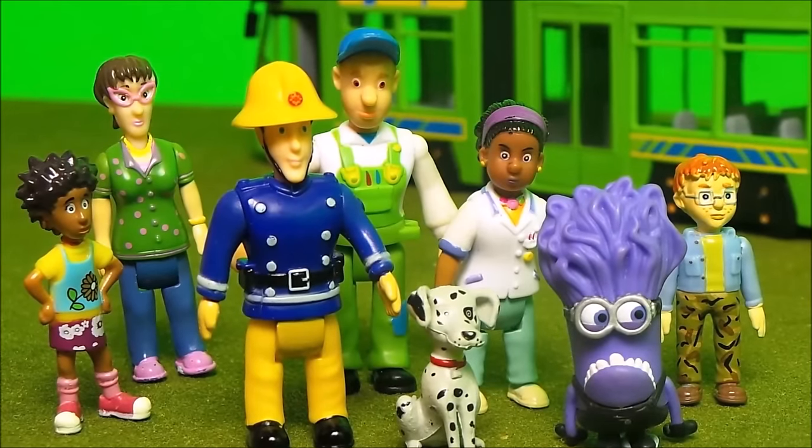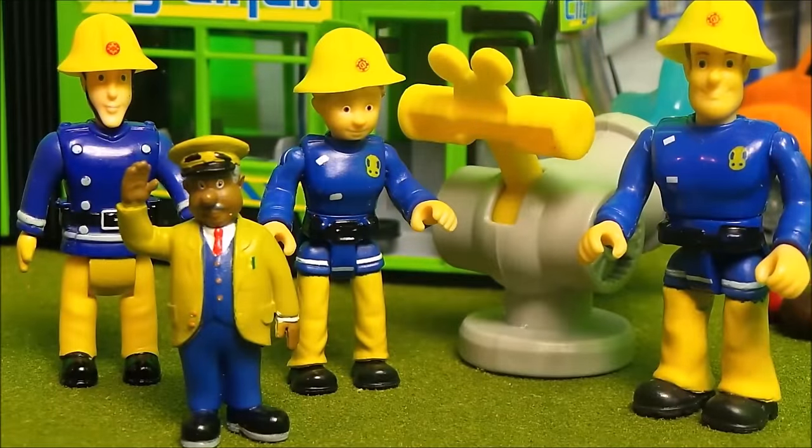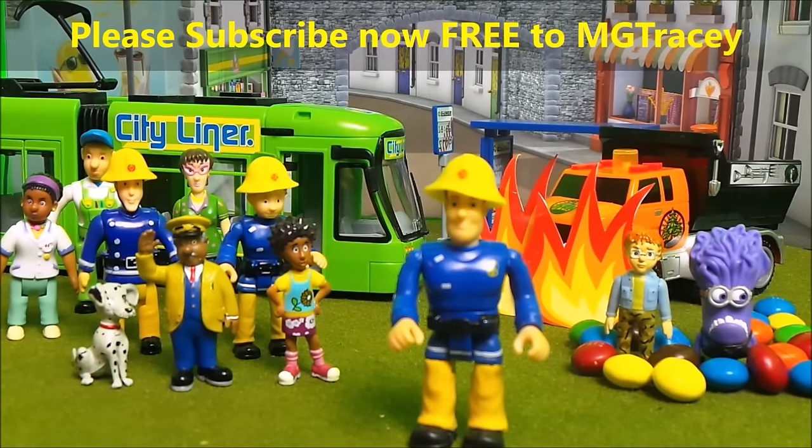Working together, Penny Morris and Fireman Sam soon put out the flames on the truck. 'Last surge of water then Penny and it will soon be out.' 'I'm on it,' says Penny Morris. And with that the flames were out and the crowd let out a huge roar. Trevor Evans couldn't thank the firefighters of Pontypandy enough. 'It's all in our day's work,' says Fireman Sam. If you like toys and if you like Fireman Sam, be sure to touch on one of the boxes to continue the toy fun.